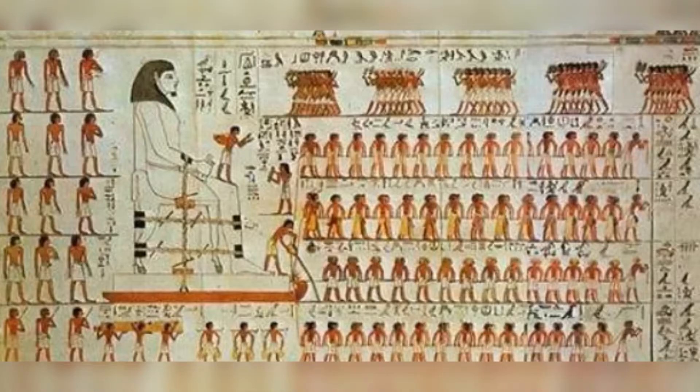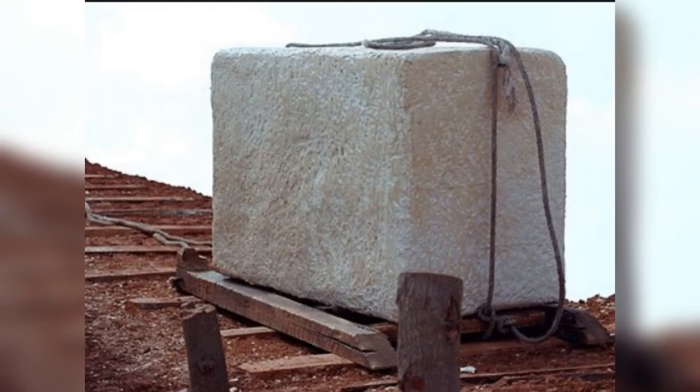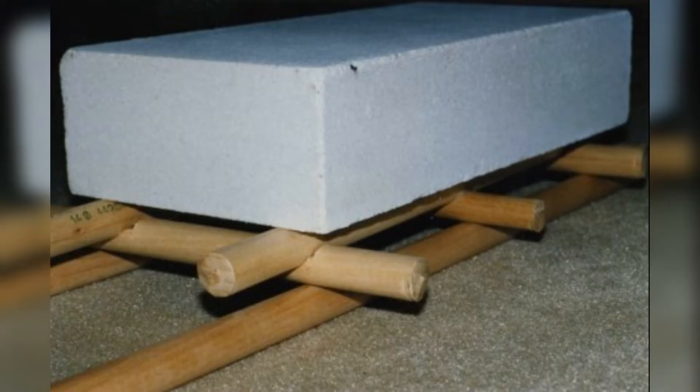Transportation of these massive stones posed significant challenges, and several theories attempt to explain the methods used. One theory suggests wooden sleds, pulled by large teams of workers, were utilized. Water poured ahead of these sleds could have reduced friction, making the stones easier to transport. Another theory proposes the use of rollers made from logs to move these stones.